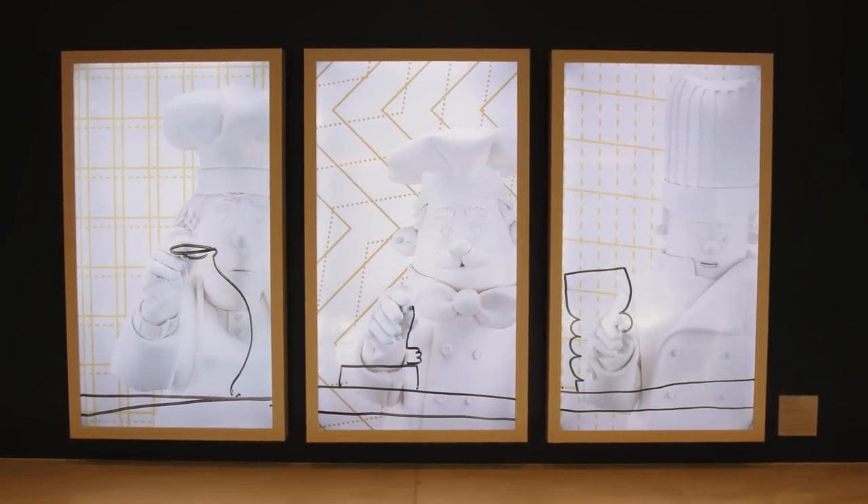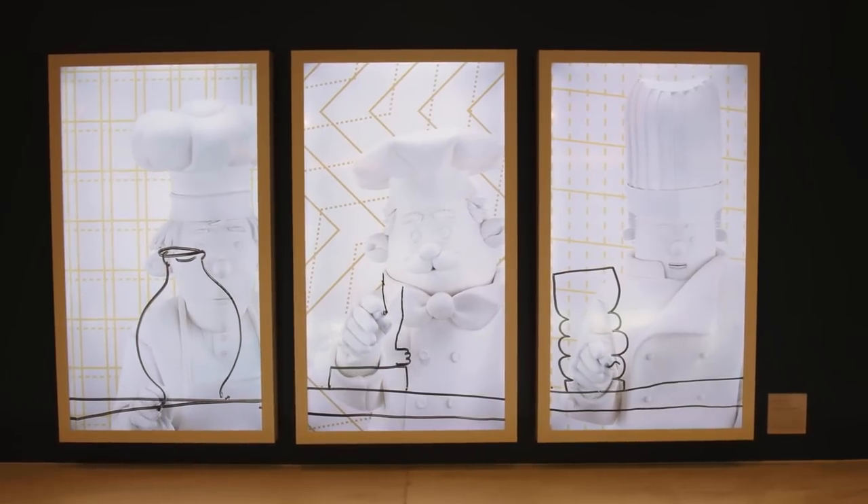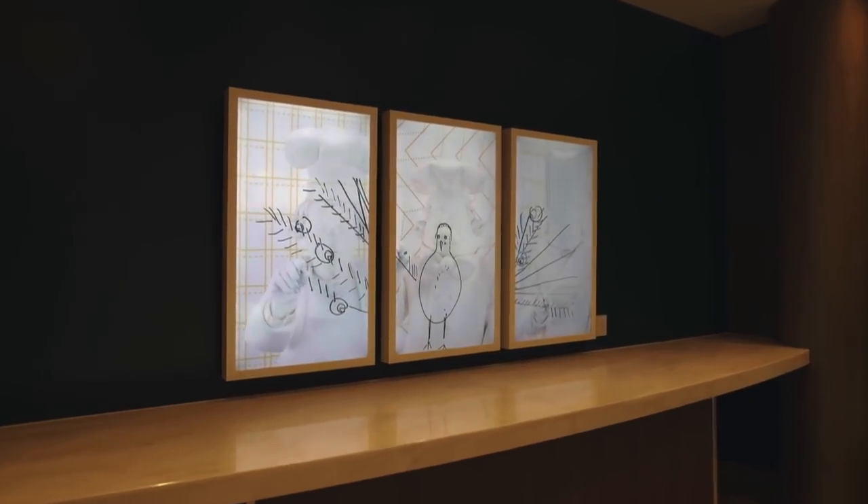Here is an imaginative art piece unlike anything I've ever seen before. It's called Chefs No. 3, and it's an intriguing look at three chefs drawing a peacock.